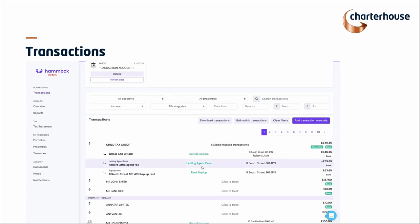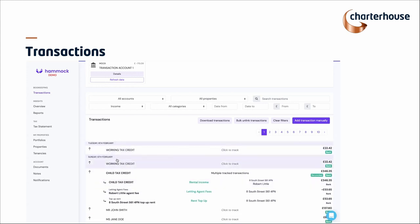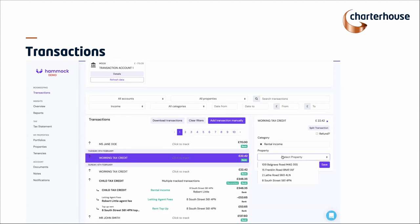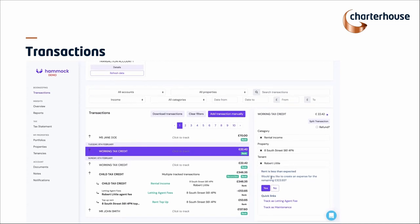A question we also get: what if there's a discretionary amount with the letting agent, and they've billed a couple hundred pounds for a washing machine, so the amount received is much lower? If I find a lower income amount and put it as rental income to the same property, the software picks up on that and says 'this rent is less than expected, would you like to create an expense for the balance?' If you select yes, you can add notes and attach receipts, so you and your accountant have a reminder at tax time on what that was for.